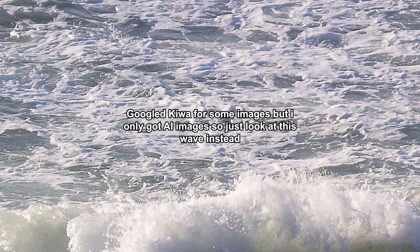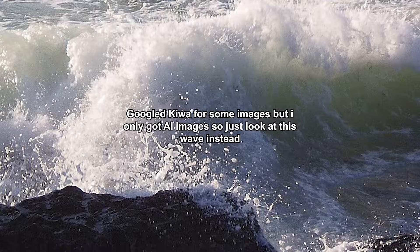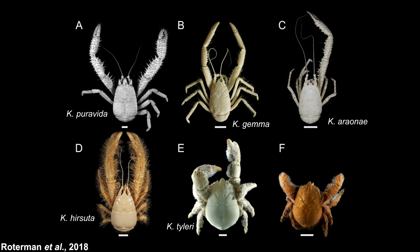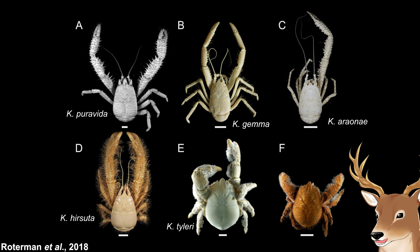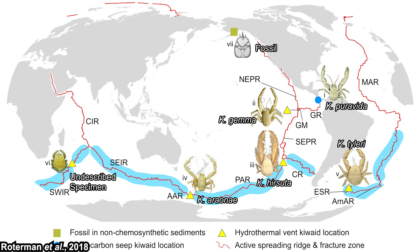Kiwa is the name of a shellfish deity in Polynesian mythology. There are currently five described species: Kiwa hirsuta, found in 2005 and published in 2006; Kiwa puravida, found in 2006 and published in 2011; Kiwa tyleri, found in 2010 and finally described in 2015; Kiwa araonae, found in 2013 and published in 2016; and the most recently published, Kiwa gemma, published in June 2024. There is also at least one more undescribed species to this day.